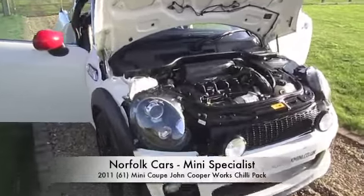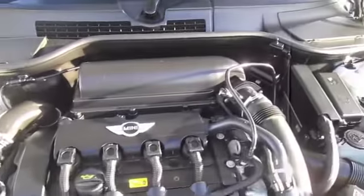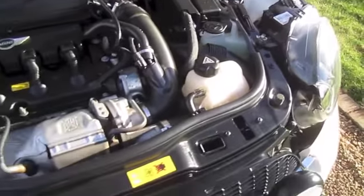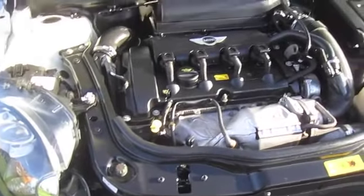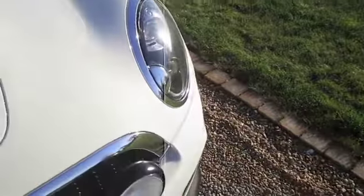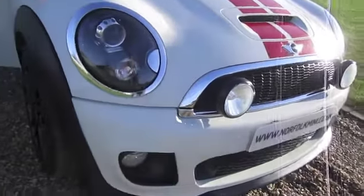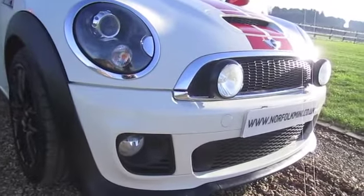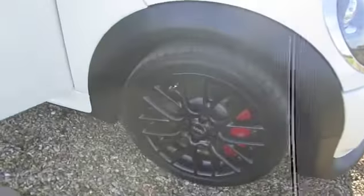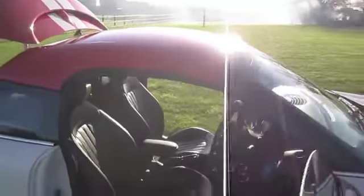This is our 2011 61-plate Mini Coupe. It's the 1.6 turbo John Cooper Works. As you can see, it's finished in pepper white with the red trims. It's got the chili pack, the additional JCW driving lamps, and the optional black Xenon headlamps. It's got the gloss black JCW 17-inch alloy wheels.